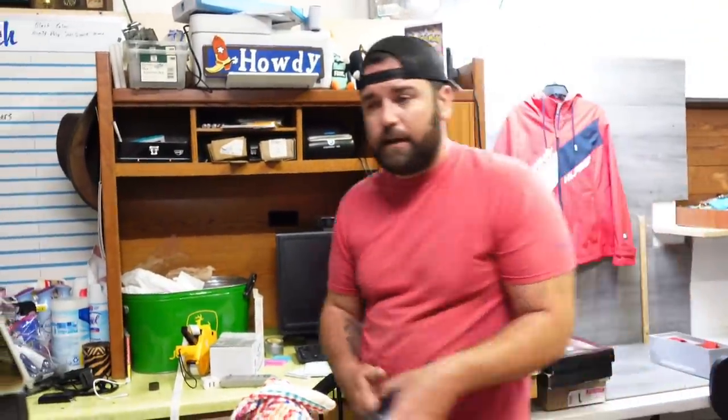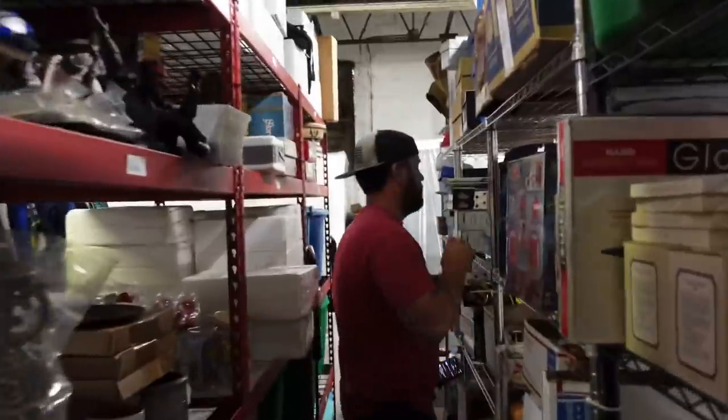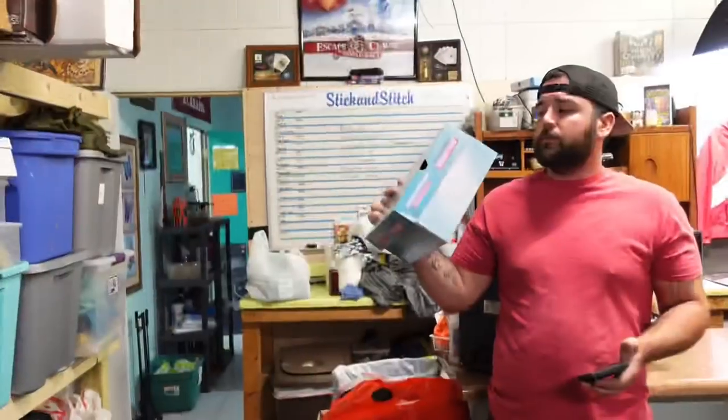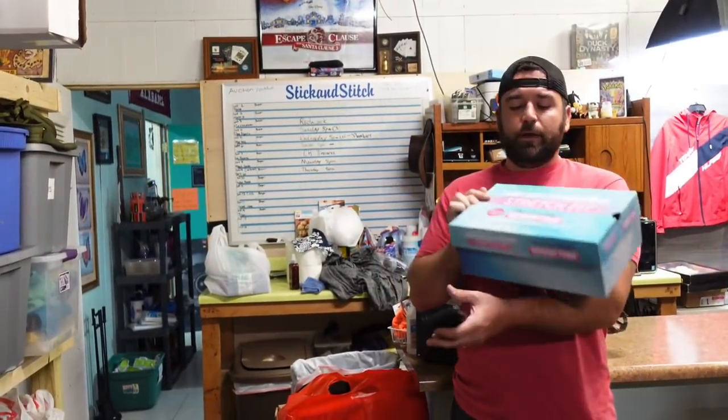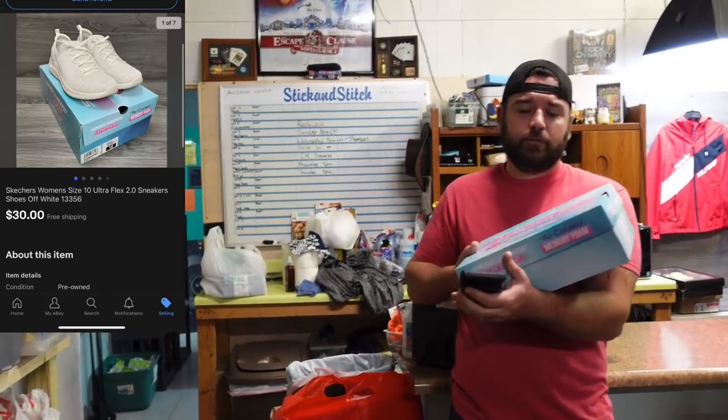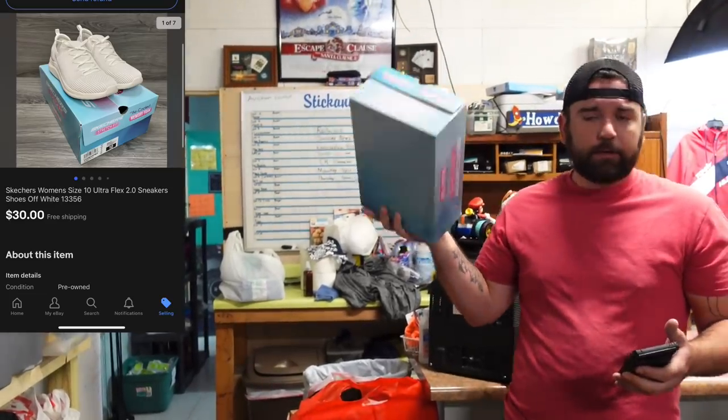So the first thing sold is some Skechers women's size 10s — Skechers stretch fit air-cooled shoes, came out of the Louis Vuitton unit with all the shoes in it. $30 free ship.